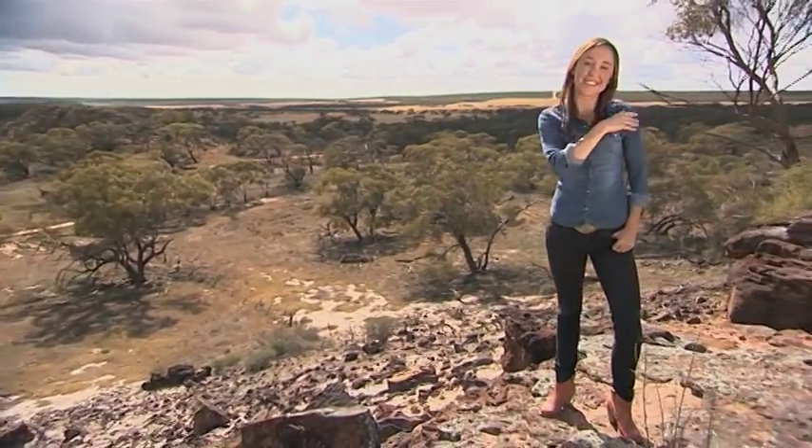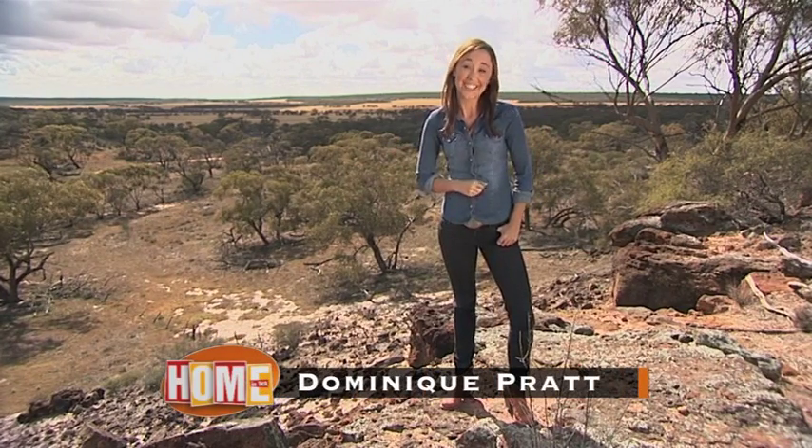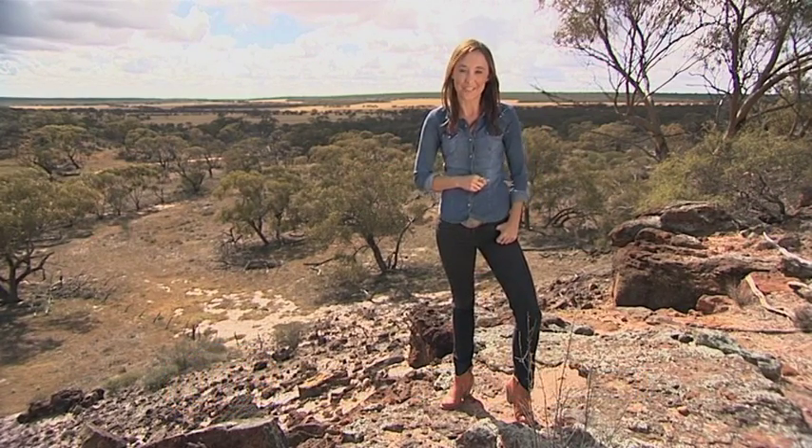Next time you're looking to escape the hustle and bustle, why not head here to the beautiful Riverside Sanctuary? It's just 110km north of Geraldton.